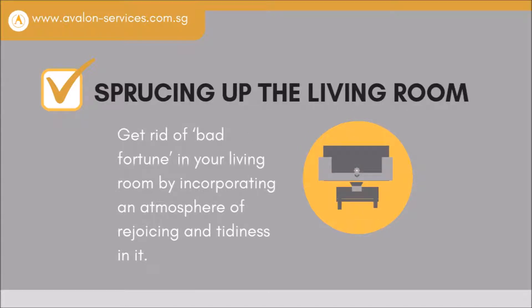Sprucing up the living room. Get rid of bad fortune in your living room by incorporating an atmosphere of rejoicing and tidiness in it.